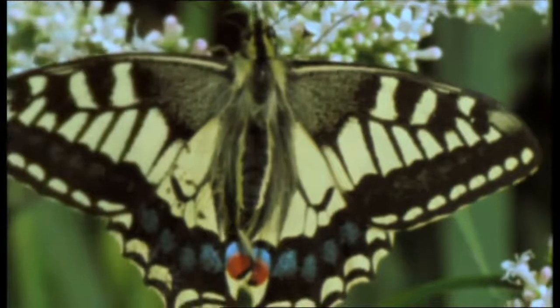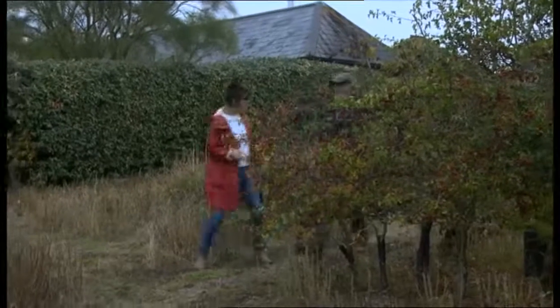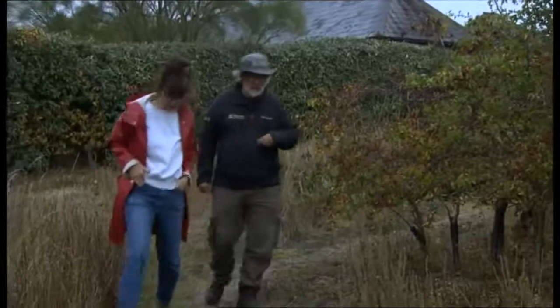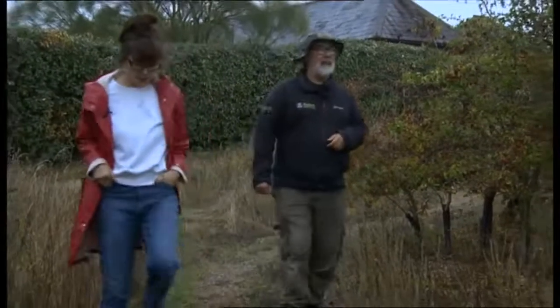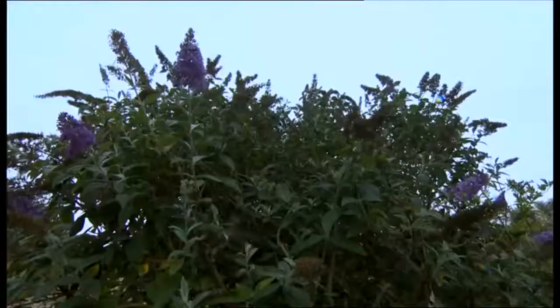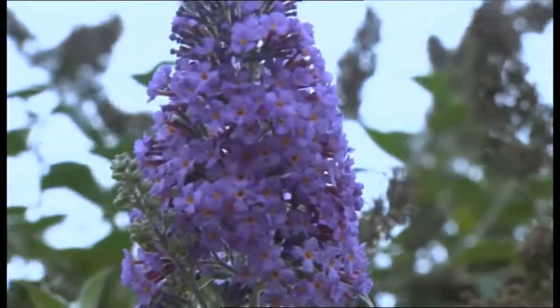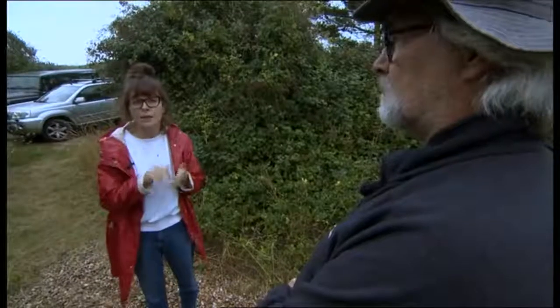So Chris, where are you taking us? Just here — this is the buddleia that the swallowtail was feeding on. I quite often check the buddleias because the flowers are very good for insects; they're absolutely stuffed full of nectar. You must have been so excited — did you instantly know it was a swallowtail? More or less, yeah. It's quite a big and distinctive butterfly.